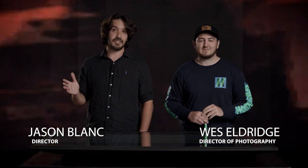Hey, what's up everybody? I'm Jason Blanc and I'm Wes Eldridge and this is Inside the Shot, where we break down some of our favorite commercials and show you the tips and tricks behind them. Today we're going to be looking at our 2021 demo reel opening shot.